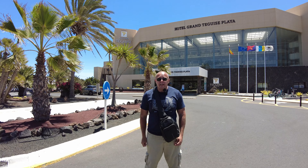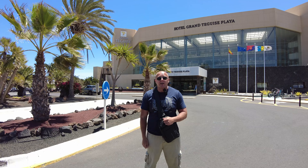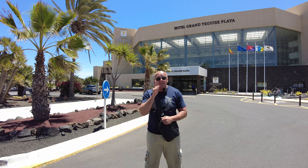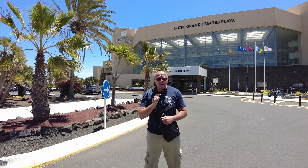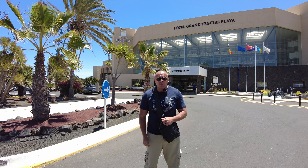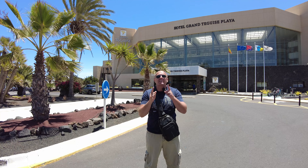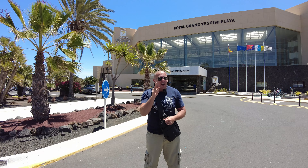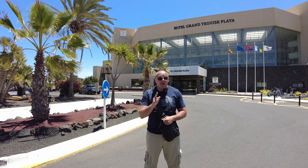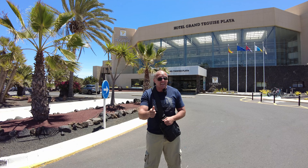Good afternoon from Costa Teguise. I'm here at the Grand Teguise Playa, the biggest hotel in Costa Teguise, Lanzarote. You lot keep asking me to show you around, and I've been holding off because Steph and Adam got in touch and said they're here on holiday in a few days - do you want to come and have a look around the hotel and more importantly do you want to see our room?